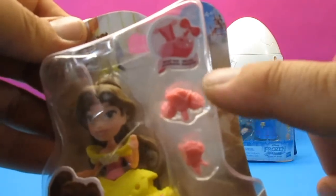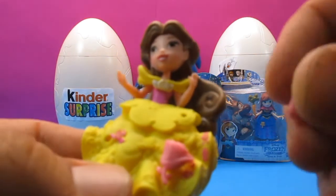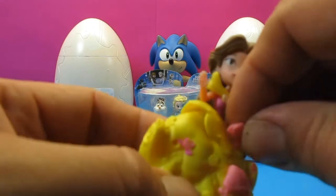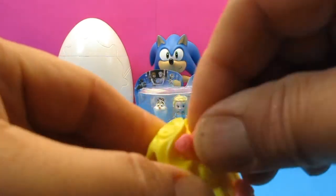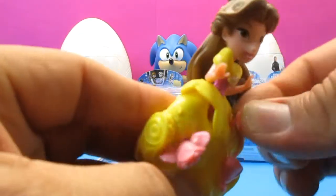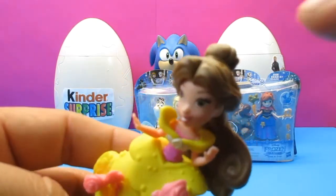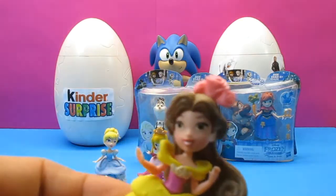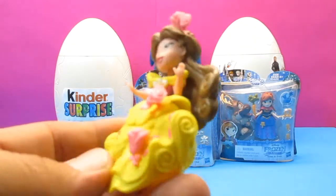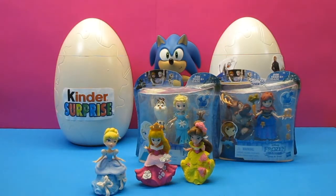Next we've got Belle, and she's got pink flowers. Let's get her open. Belle has these cute little pink flowers — we just pop those flowers on. We've got another little flower to pop over here. We could even put one in her hair. Oh wow, she's got nice beautiful brown hair. There they are, all standing up.